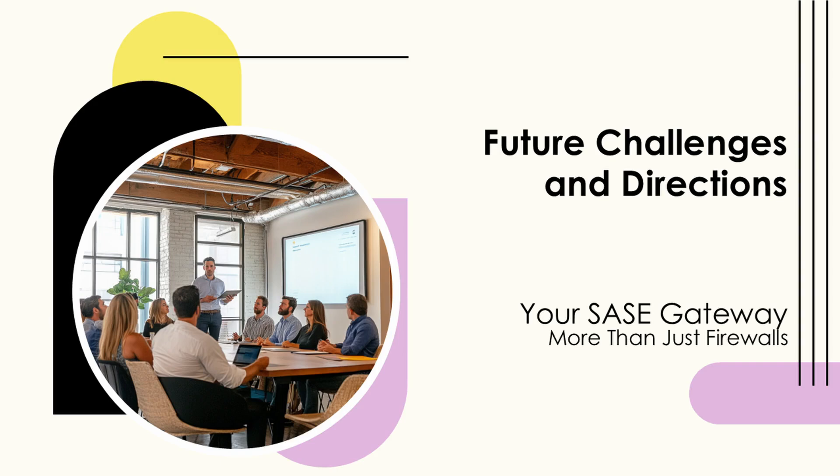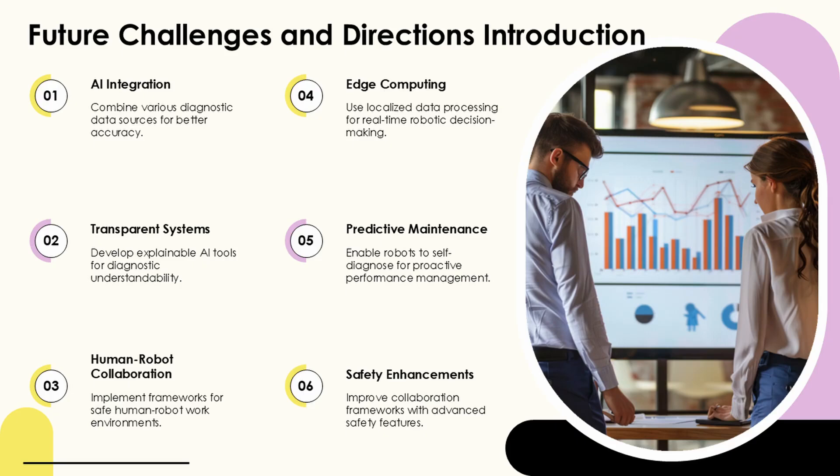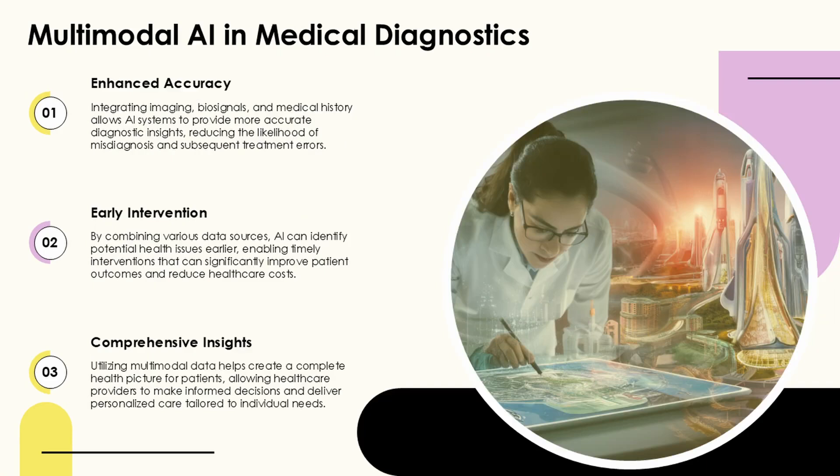AI medical diagnosis applications have emerged as transformative tools in healthcare, leveraging machine learning and data analysis to enhance diagnostic accuracy, improve patient outcomes, and streamline clinical workflows. These technologies are revolutionizing how healthcare professionals detect, analyze, and treat various conditions.